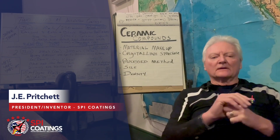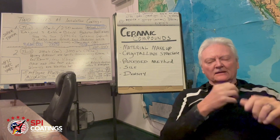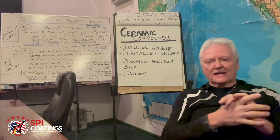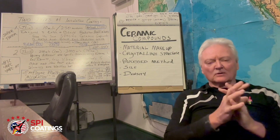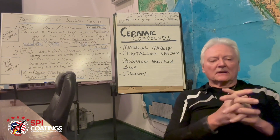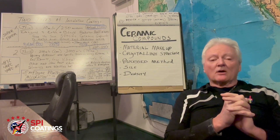Hi, I'm Jay Pritchett, president and formulator for SPI Coatings in Kansas. I was asked the other day about ceramics and ceramic compounds, because most people get the idea — and have been told — that holospheres or something like that are the only kind of ceramics used in coatings to reflect heat, block heat, whatever.